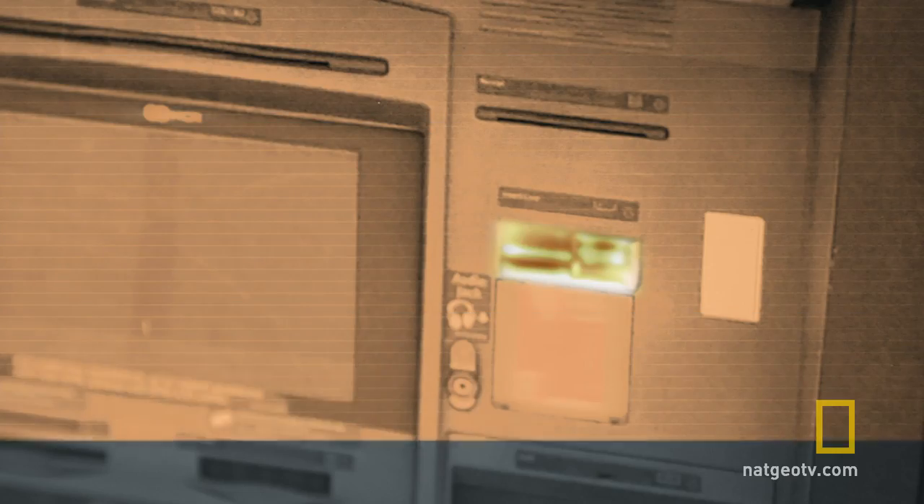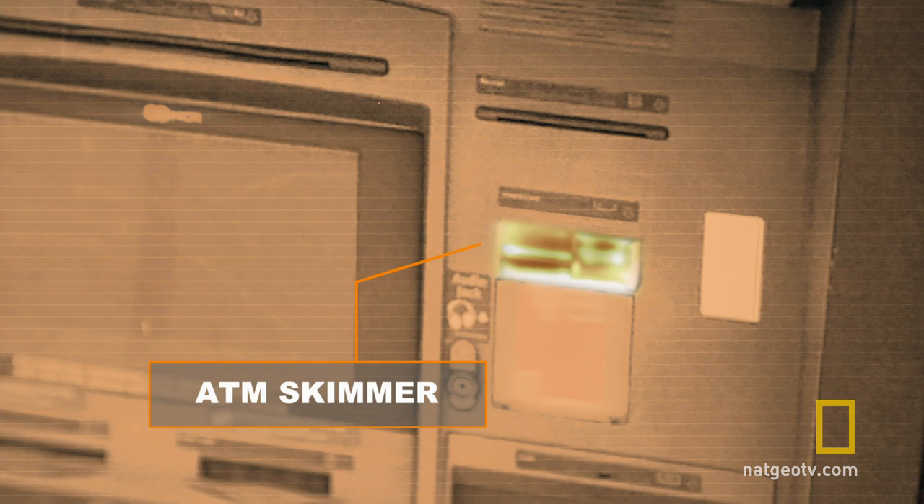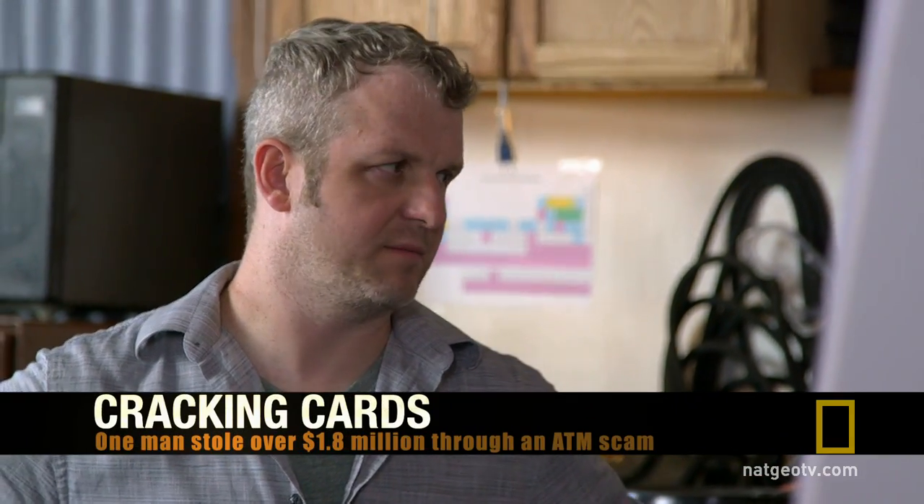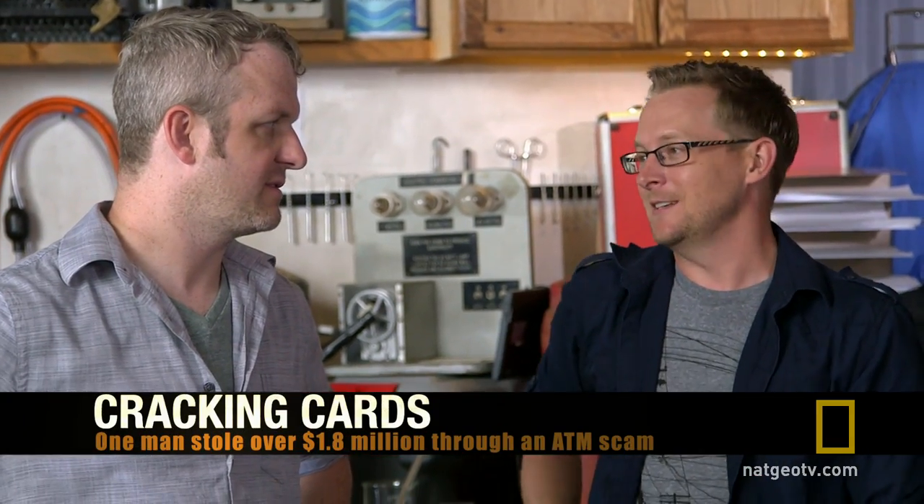If you see an extra piece of equipment on those, call the bank. If the bank is closed, call the cops. There's a good chance that the person who placed the skimmer is still somewhere in the area. You're just giving your money to them — well, I mean, they're stealing it.